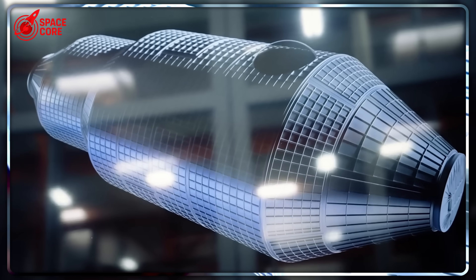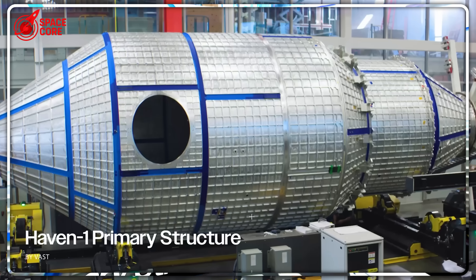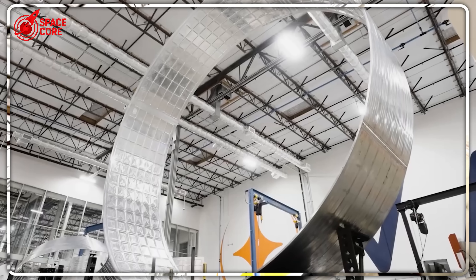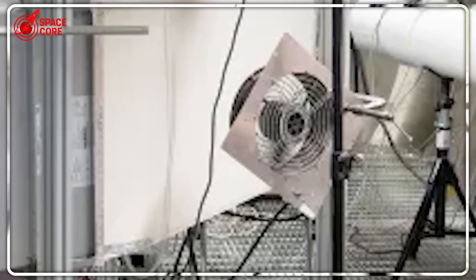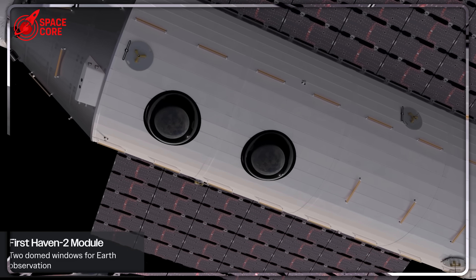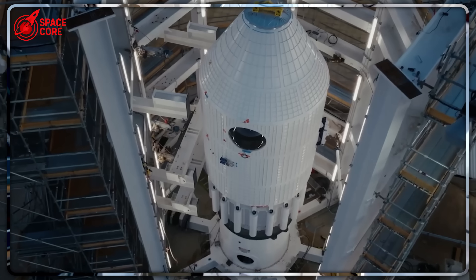Meet Jed McCaleb — a name you've probably never heard, but a man who's about to reshape human civilization. McCaleb co-founded Ripple, sold it for billions, and is now pointing that same disruptive genius at space stations. While Blue Origin burns through Jeff Bezos' money with nothing to show for it, and Sierra Space talks big about inflatable modules that exist only in computer simulations, McCaleb's company Vast has actual hardware passing NASA's most brutal tests. McCaleb sees the ISS crisis not just as an ending, but as the greatest business opportunity in human history.